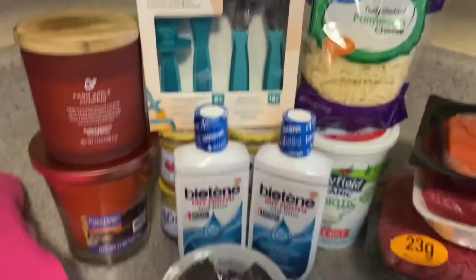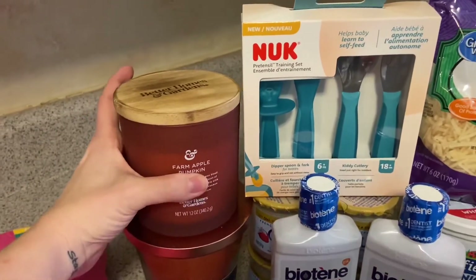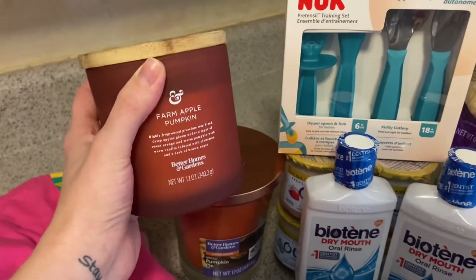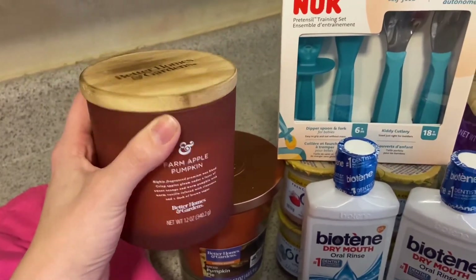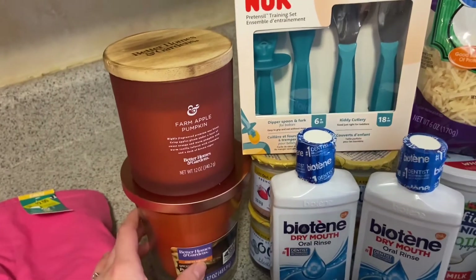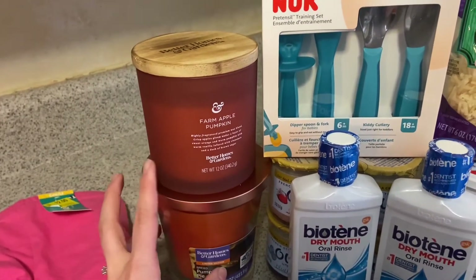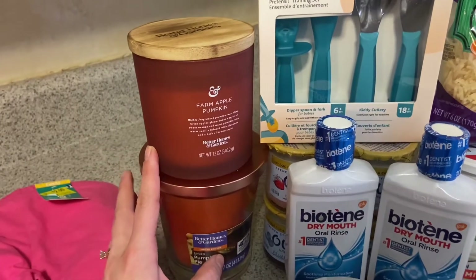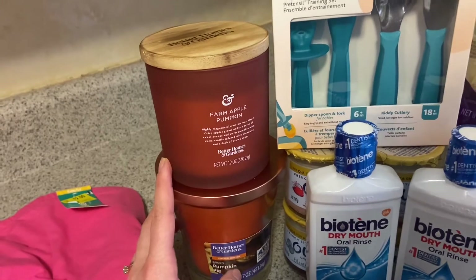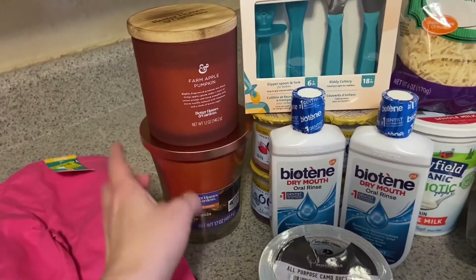The rest is just clearance items, so I'm really excited to show you them. This candle — they had a bunch of different fall and winter scents on clearance on an end cap in my store. So this was $2.50 and this was $3.50, so I think that was a great buy. For some reason I scanned one of the candles twice, so I'll have to go get that fixed. So this one was $3.50 and this one was $2.50.